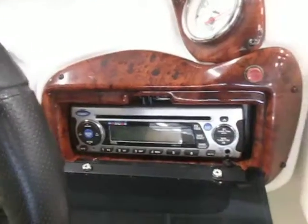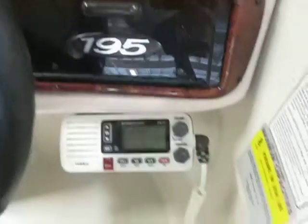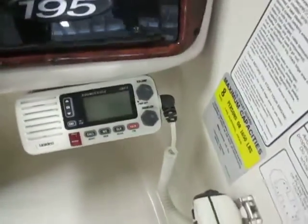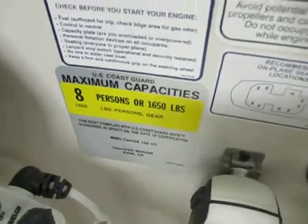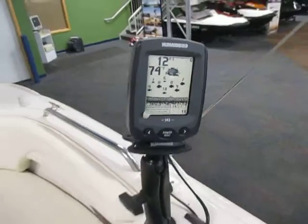Jensen AM FM CD stereo with auxiliary input and weather guard. United VHF marine radio. Eight person capacity. Humminbird 143 depth and fish finder.